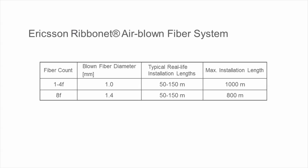The table shows typical installation lengths for the Ribbonnet air-blown fibre system. For air-blown fibre units with up to 4 fibres, typically up to 1,000 meters or 3,250 feet can be blown.